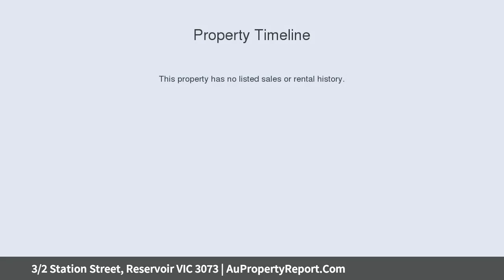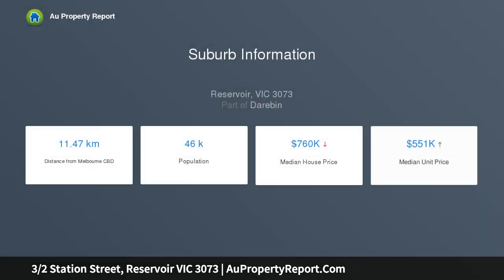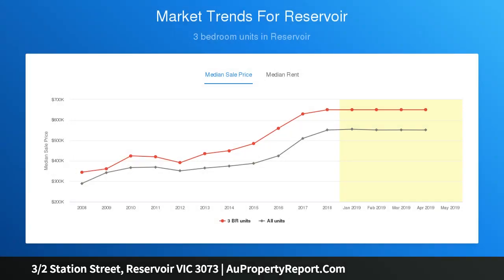Featuring a generous size courtyard, situated within a stone's throw from Reservoir Station, High Street shopping and transport, local parklands and more. Suitable for the first home buyer, retiree, or investor — you'll be impressed. Inspect now.